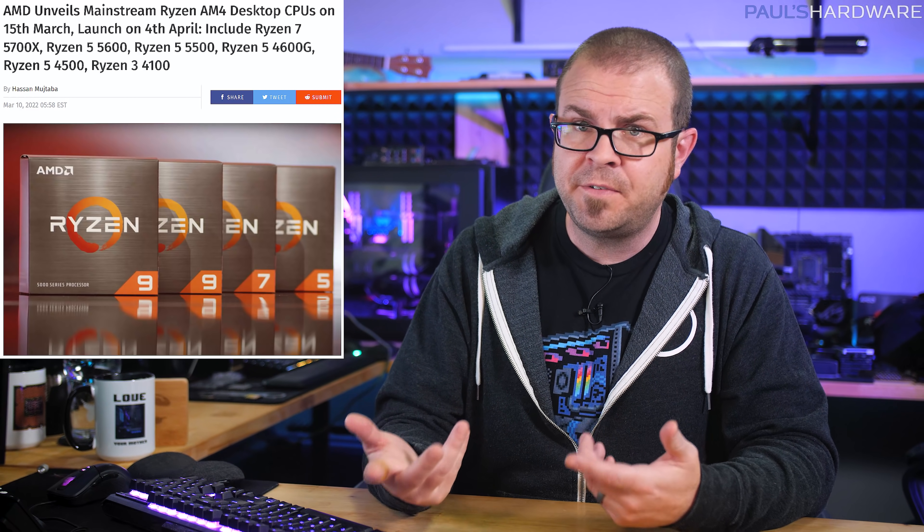WCCF Tech says AMD will announce the new CPUs on March 15th, with some launching April 4th, and the 5800X 3D going up for sale on 4/20, which should be a really... just a really good day.